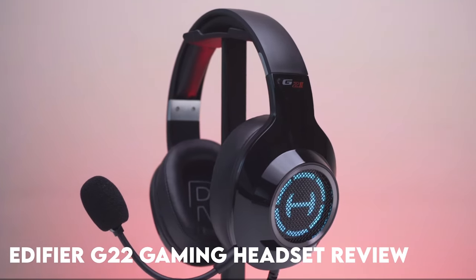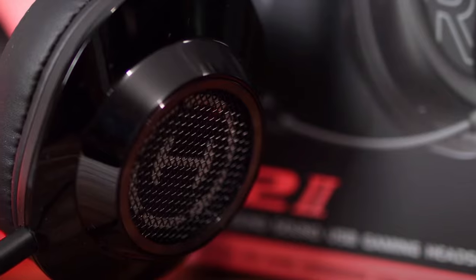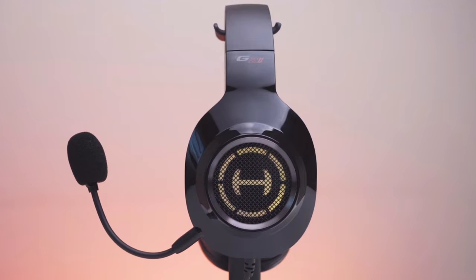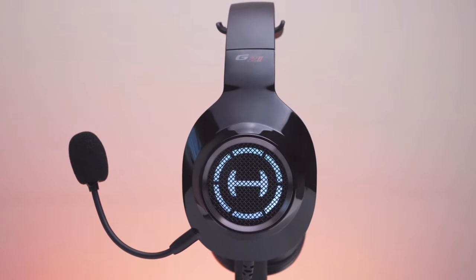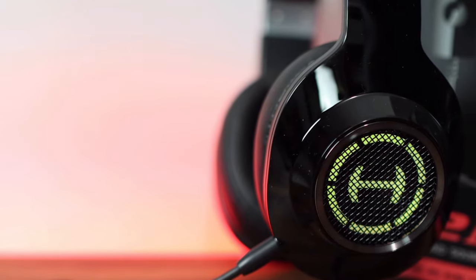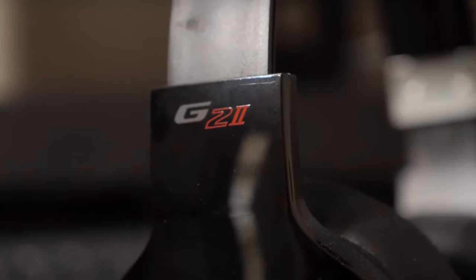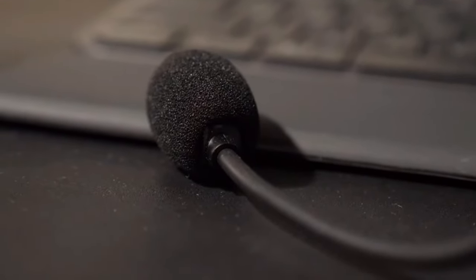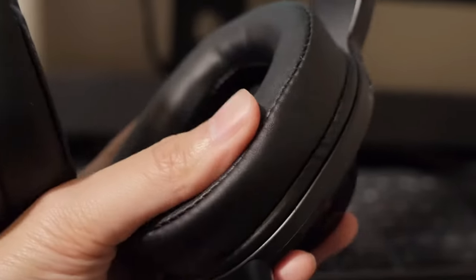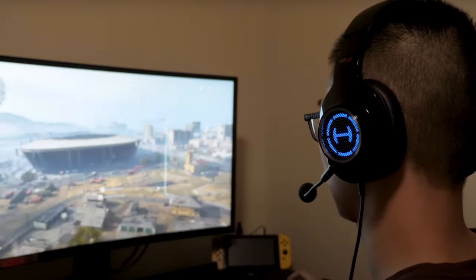The Edifier G22 gaming headset is a stylish and cute option for gamers, featuring a design with kitten ears and color-changing LED lights. The headset offers great 360-degree sound quality, providing an immersive gaming experience. The microphone is clear and easy to mute, allowing for seamless communication during gameplay. The comfort of the G22 is noteworthy, with noise-reduction cups that block out external noise.